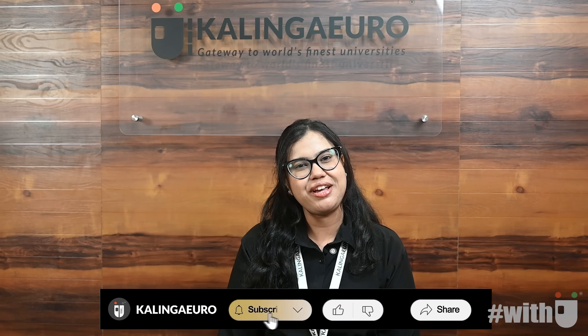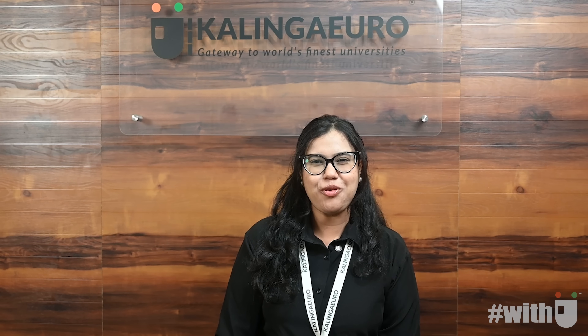So whether you are just beginning or looking for expert-level support, Kalinga Euro is here to help you every step of the way. Visit our website, explore the options, and begin your journey towards studying medicine in Italy the smart way. Don't forget to like this video, subscribe to our channel and click the bell icon for more updates and useful resources. Thank you for watching and best of luck with your preparation. Team Kalinga Euro — your gateway to medical education in Europe.